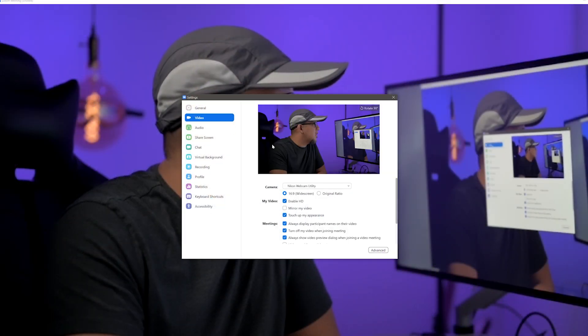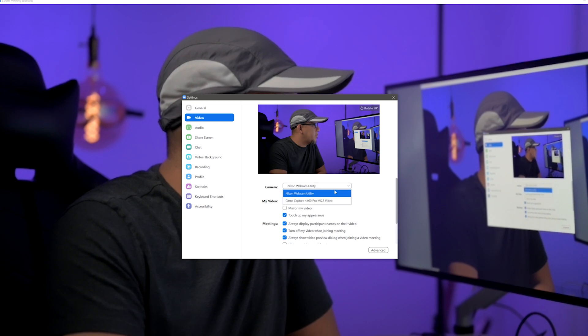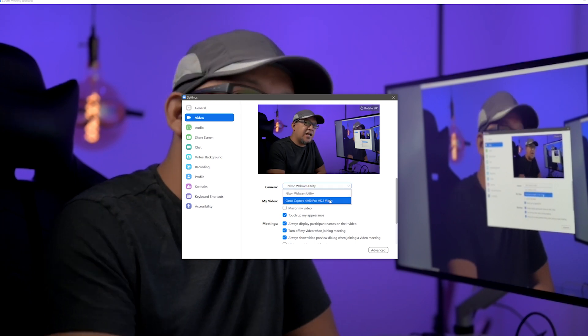Hey guys, so today I want to talk about a couple of things: the Sony A7S III and the webcam utilities that Nikon just released for its bodies. It's not compatible with all of them, but it's usable with most of the newer systems that came out probably in the last couple of years.